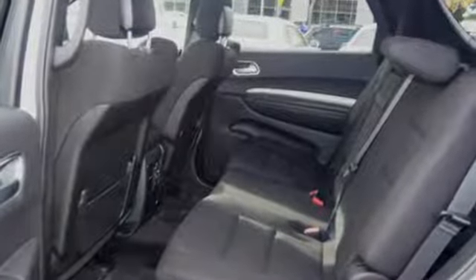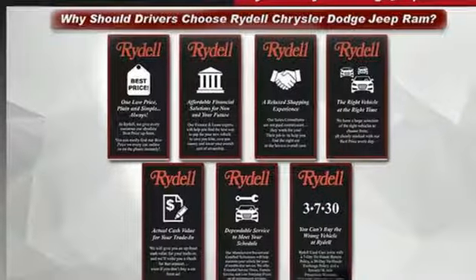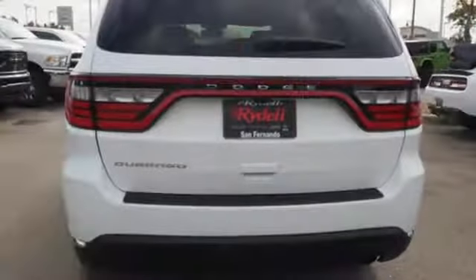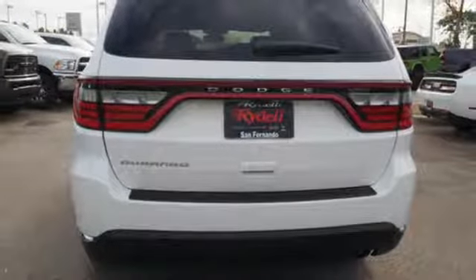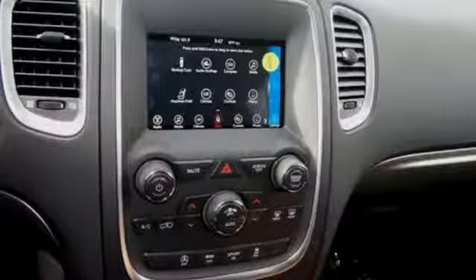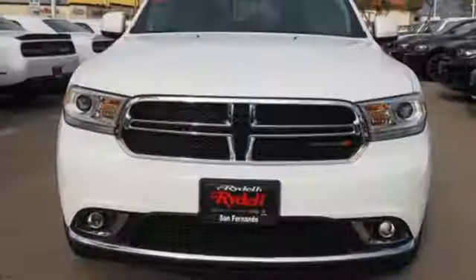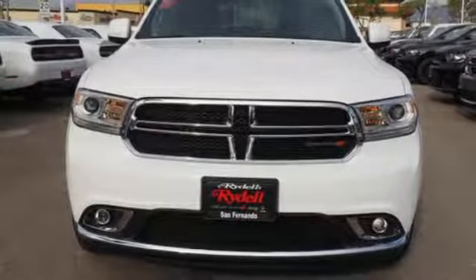Bluetooth streaming audio — you connect with Bluetooth. Dual zone climate control. Configurable instrument gauges. Three 12-volt power outlets. Leather steering wheel. Automatic transmission. Aluminum wheels. Gas pressurized shocks. And power heated mirrors. You'll never know till you try.